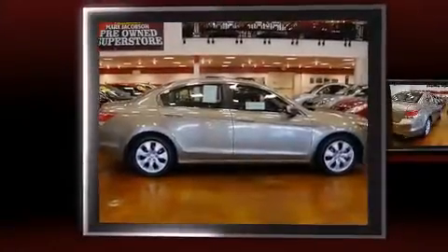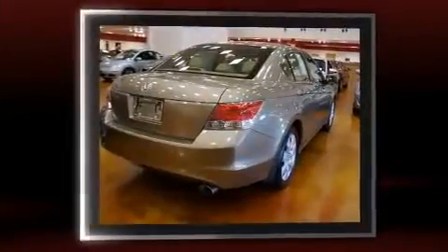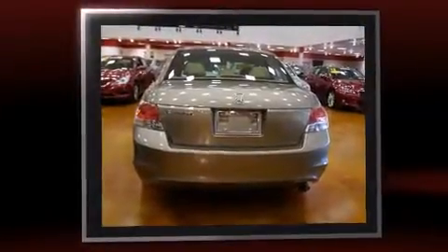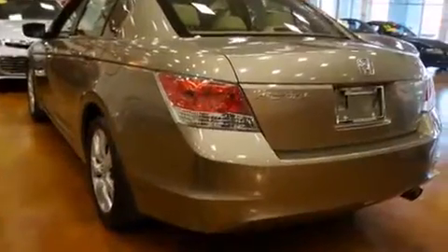Discerning drivers will appreciate the 2010 Honda Accord. This four-door, five-passenger sedan has not yet reached the 50,000 mile mark. Smooth gear shifts are achieved thanks to the efficient four-cylinder engine, providing a spirited yet composed ride and drive.